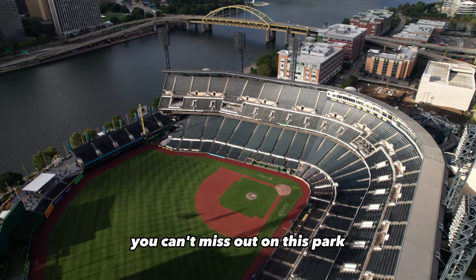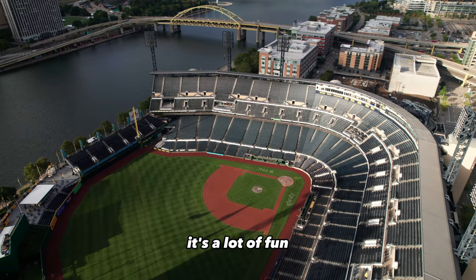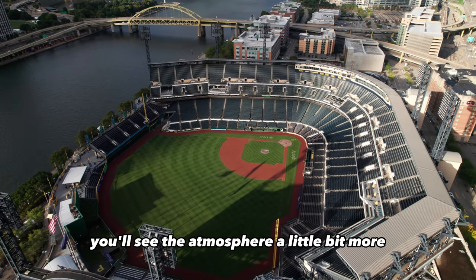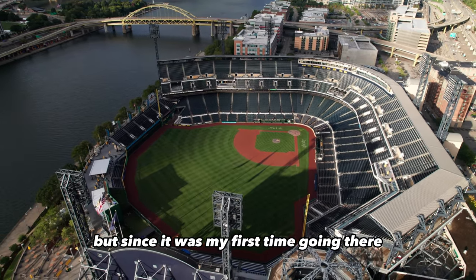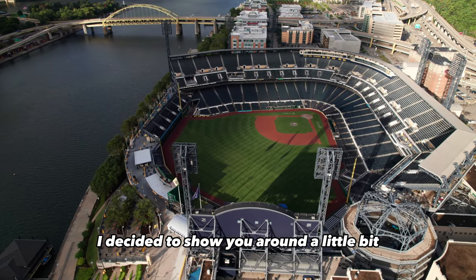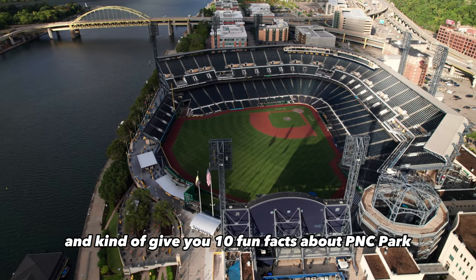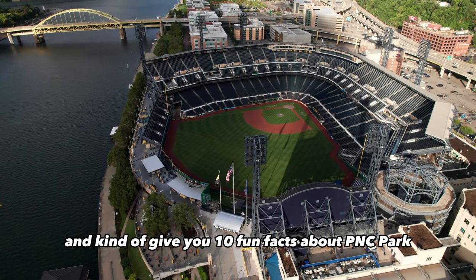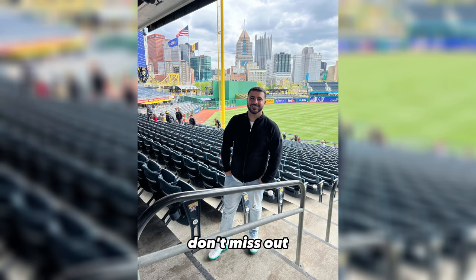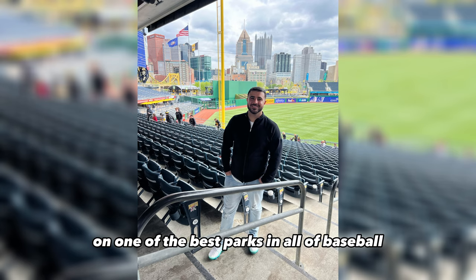If you're ever in Pittsburgh, you can't miss out on this park — it's a lot of fun. Next time I go, I'll do a full live game vlog where I can show you around and you'll see the atmosphere more. But since it was my first time there — and definitely not my last time in Pittsburgh — I wanted to show you around and give you 10 fun facts about PNC Park. I hope you enjoyed this video, and don't miss out on one of the best parks in all of baseball.